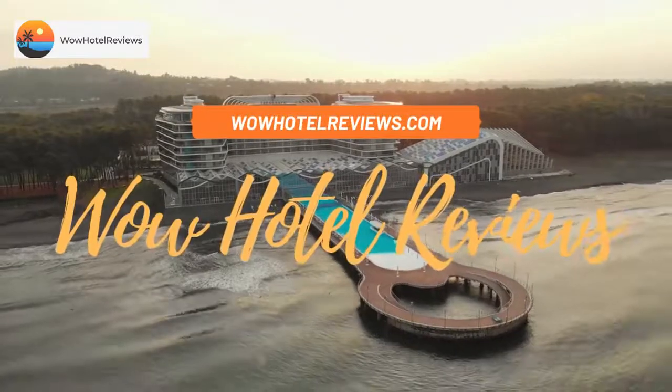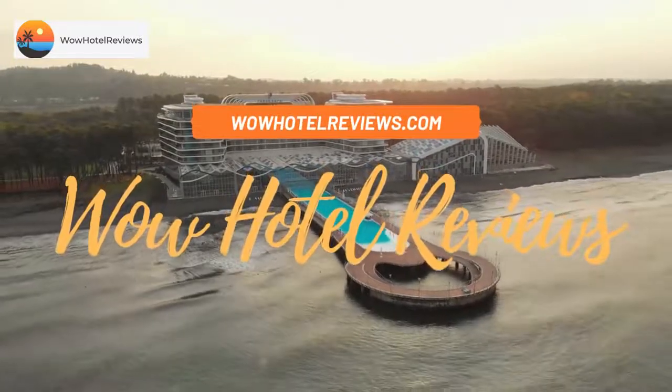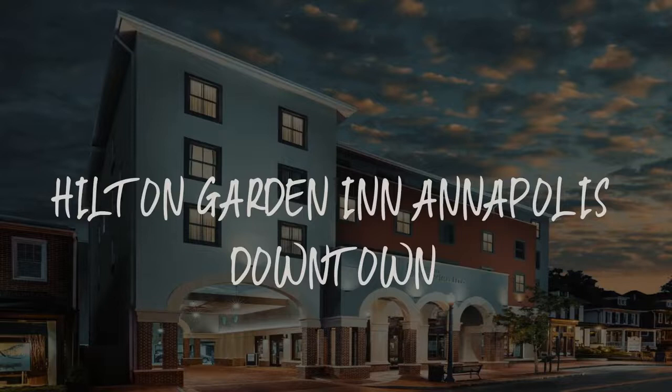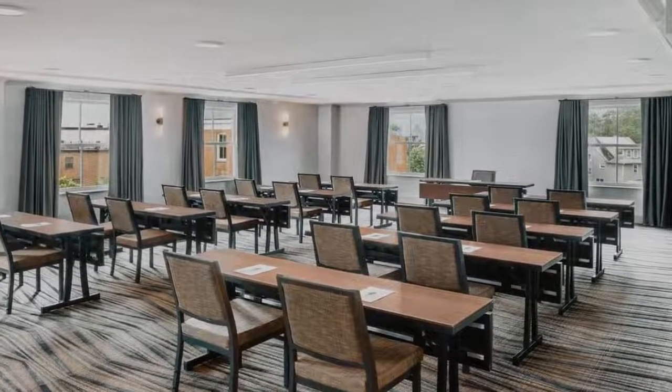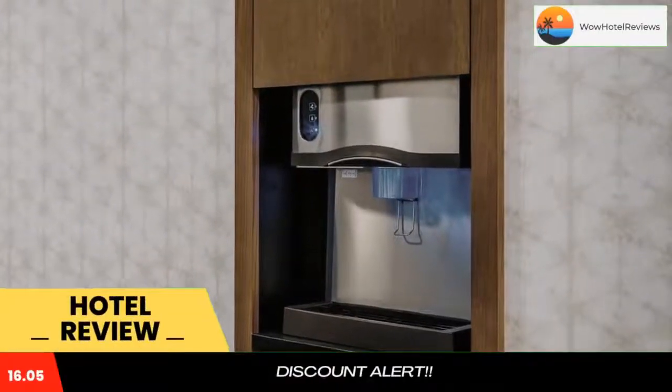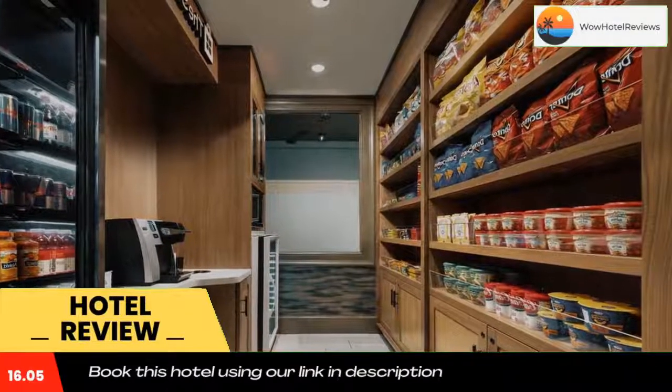Hello guys, welcome to Wow Hotel Reviews. Today I am reviewing Hilton Garden Inn Annapolis Downtown — it's a three-star hotel. Please use our Booking.com link in the description to book the hotel and get special pricing.